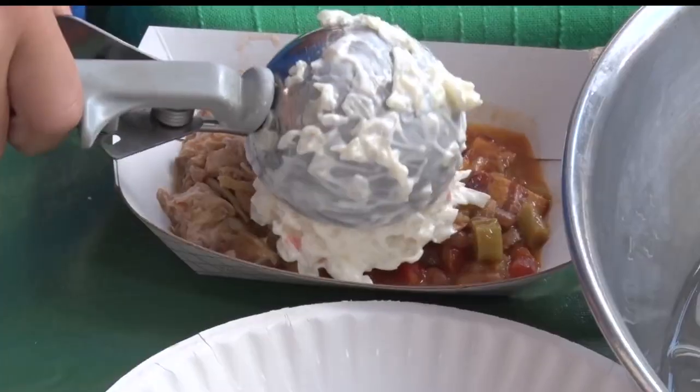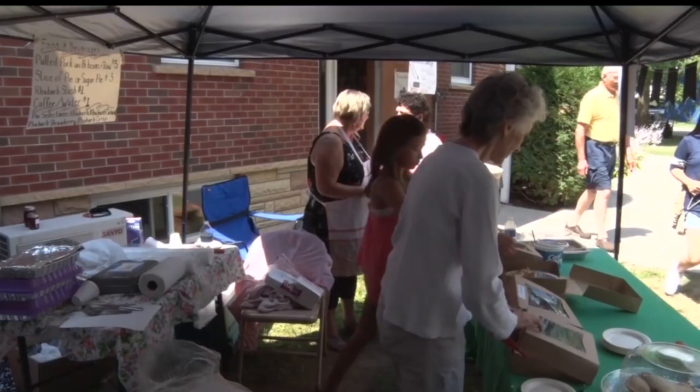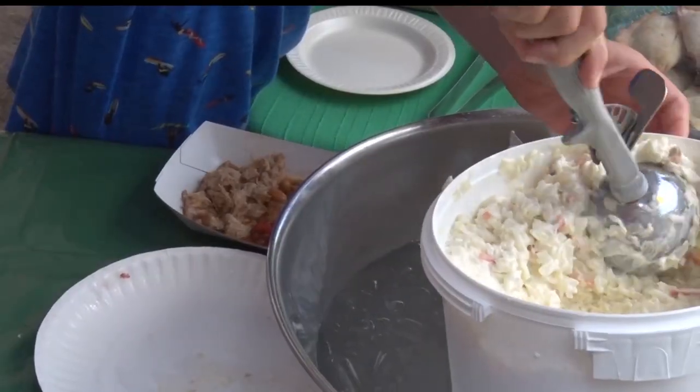People can try out this flavor combo while grabbing some lunch. We have some terrific pulled pork — it's a little bit on the barbecue flavor. Then we have rhubarb beans. Topped with a scoop of coleslaw, it's a perfect summer meal. It's not overwhelming rhubarb, but it really enhances the beans.